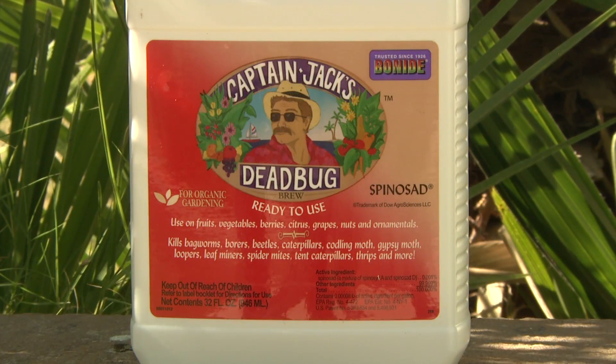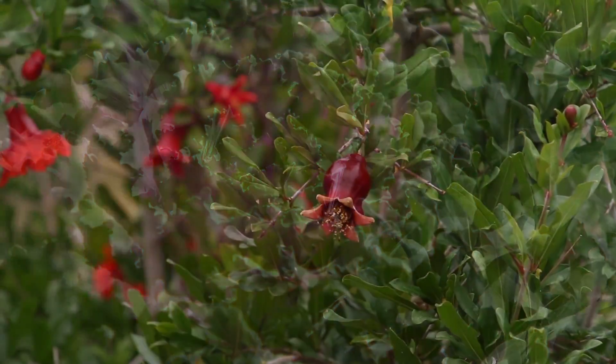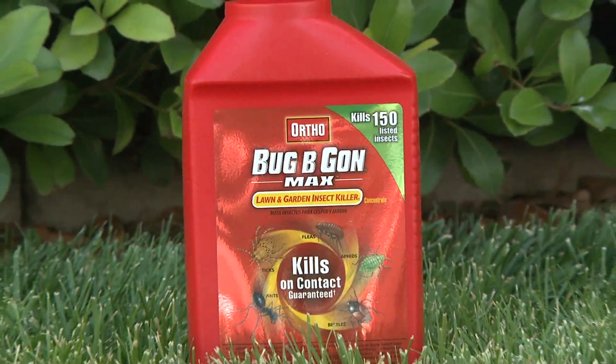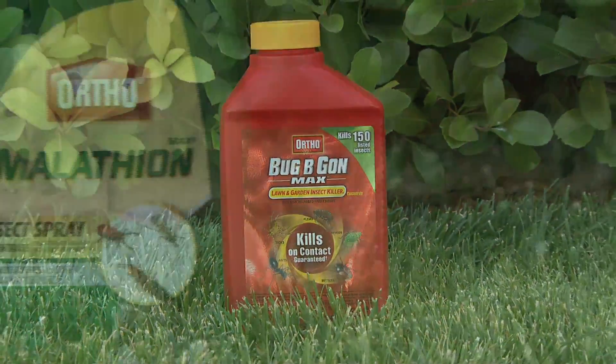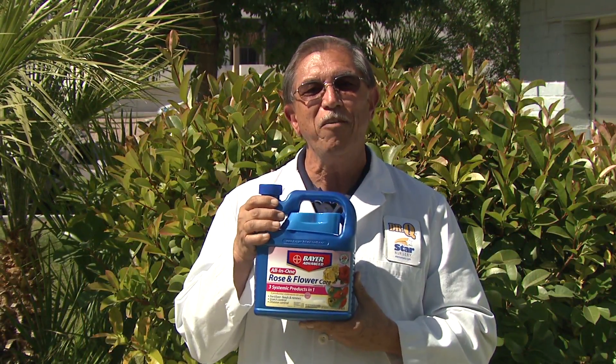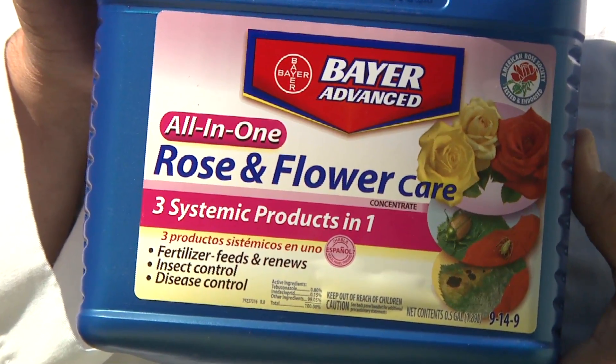An organic pesticide, spinosad, can be used on vegetable and herb gardens, fruit trees, lawns, and ornamentals. Effective chemical controls for ornamental plants are Ortho Bug B Gon, malathion, and Sevin. Systemic insecticides like Bayer Rose and Flower Care are perfect for long-term control on roses and ornamentals.